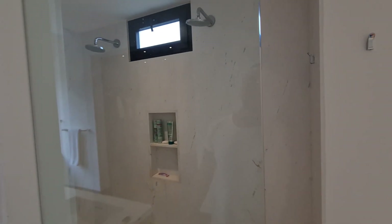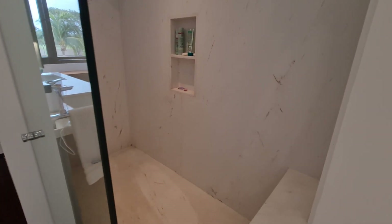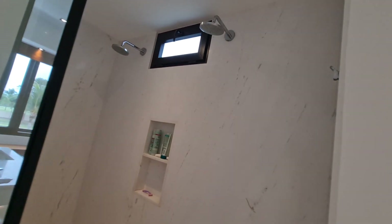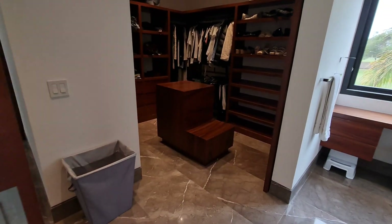And then of course the shower area with dual shower heads — a nice, big shower. That is the upstairs.